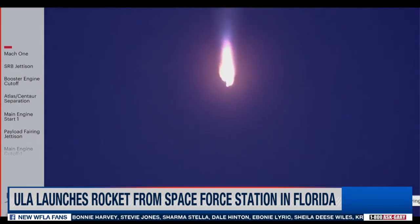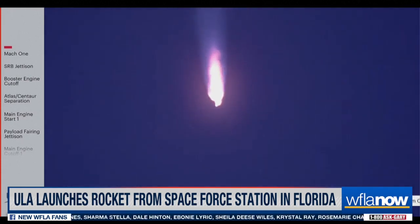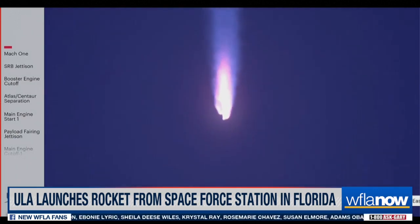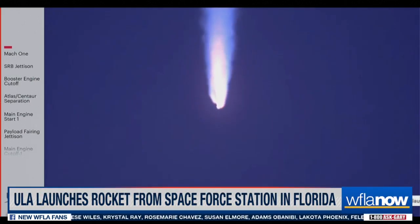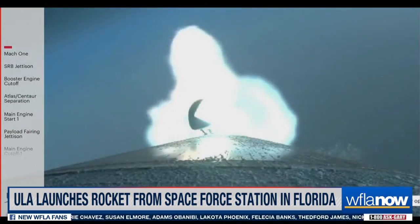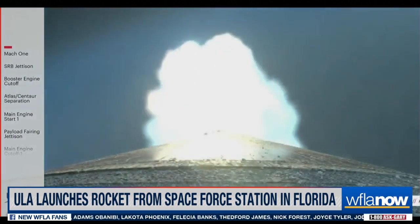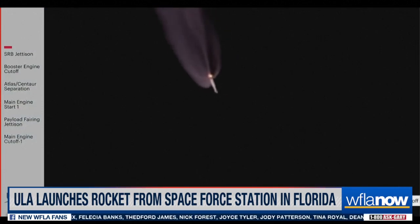We have burnout on both SRBs, and the RD-180 is now throttling back up as expected. Vehicle is now 20 miles in altitude, traveling at 3,000 miles per hour. We have indication of jettison of both SRBs, and the vehicle has gone to closed loop guidance.